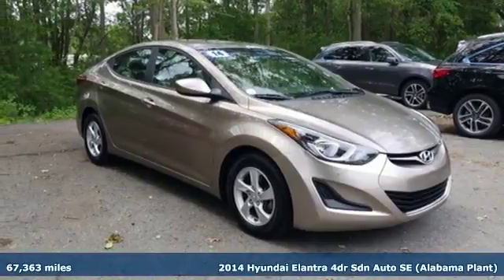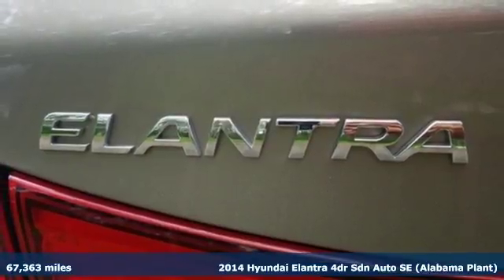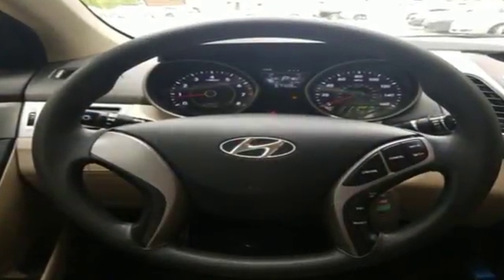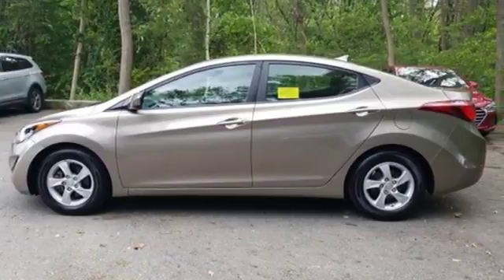It's a 2014 Hyundai Elantra. Get more for your money. This vehicle's total interior volume is bigger than other compact cars, so the EPA classifies it as a mid-size vehicle. 110.4 cubic feet of interior room provides you, your friends, and your stuff with more than enough space.